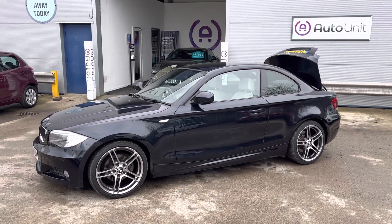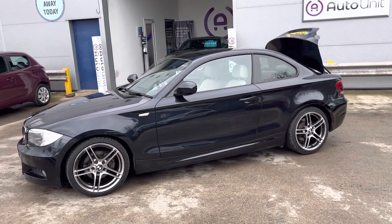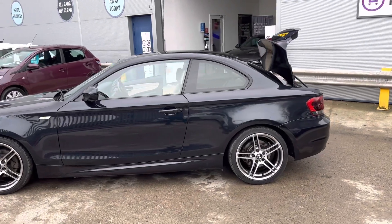Welcome to the video walk-round of our BMW 1 Series Coupe here at Autonet. As you can see it's finished in a lovely deep blue and we've got stylish five by two spoke alloy wheels.